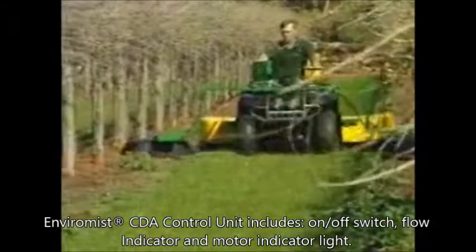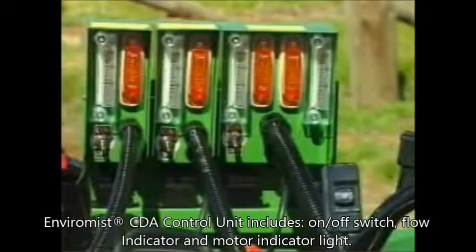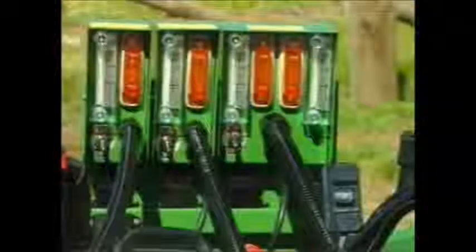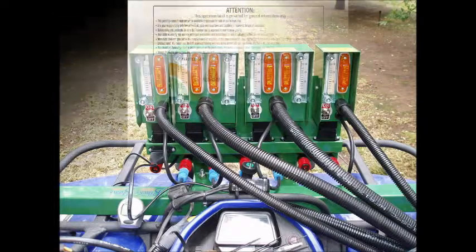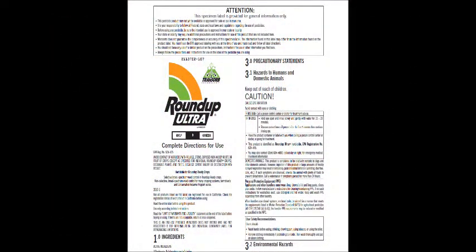Each spray head on all Enviromist CDA sprayers is equipped with a flow gauge and flow control valve, which makes calibration straightforward and easy. All you need to know is the amount of chemical to be applied per sprayed acre, found on the relevant information sheet for the chemical you are using. If in doubt, contact your agronomist or your chemical supplier for advice.